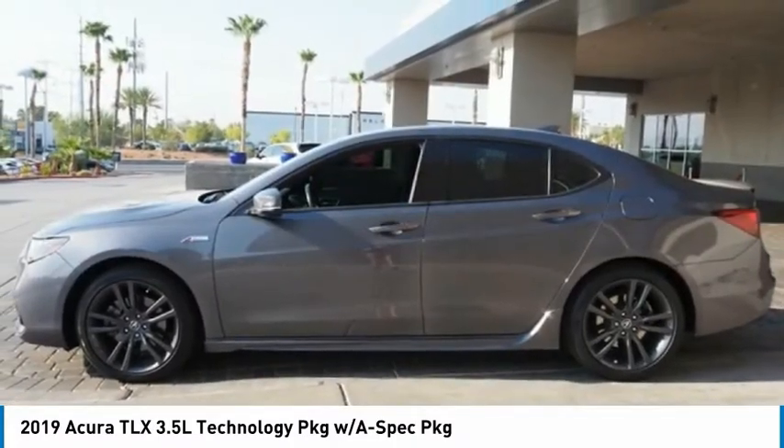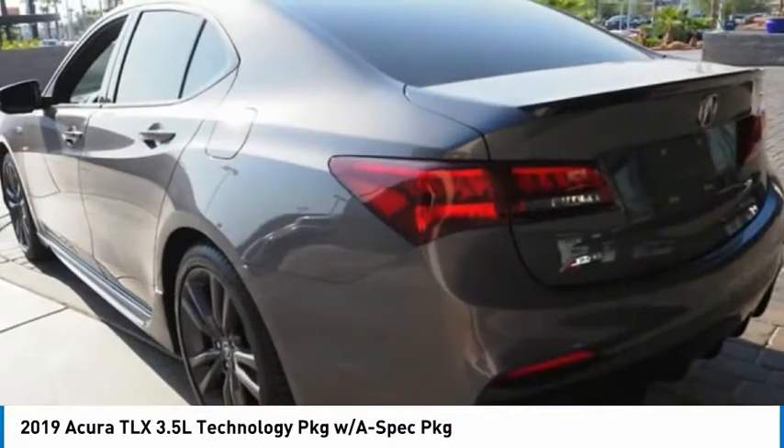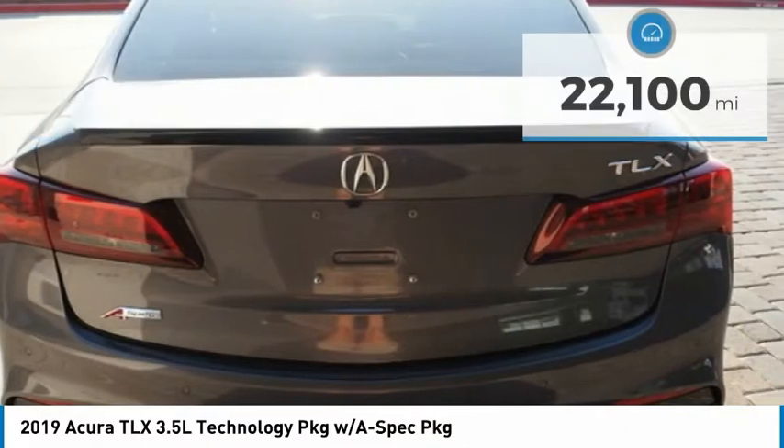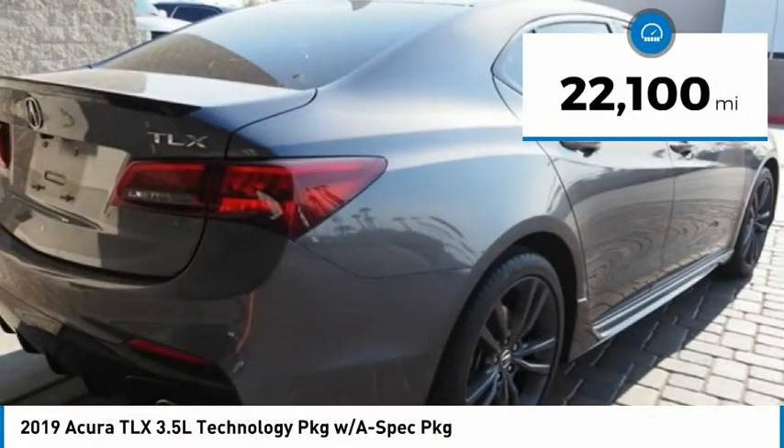It comes with an extremely quiet interior, spacious front seats, and smooth ride quality, and is priced below $35,000. This vehicle has less than 25,000 miles.